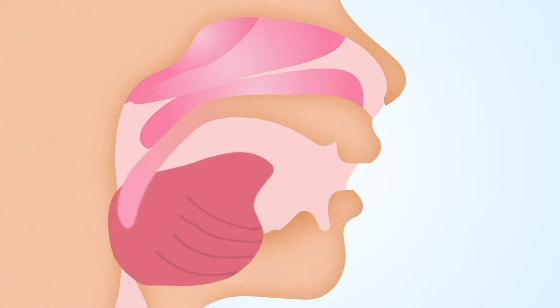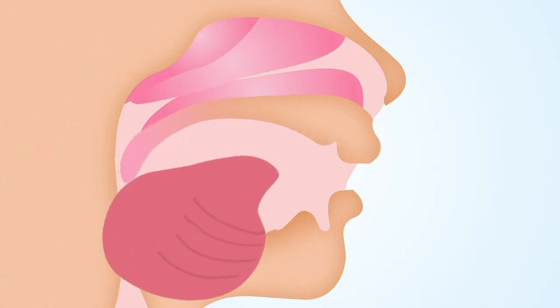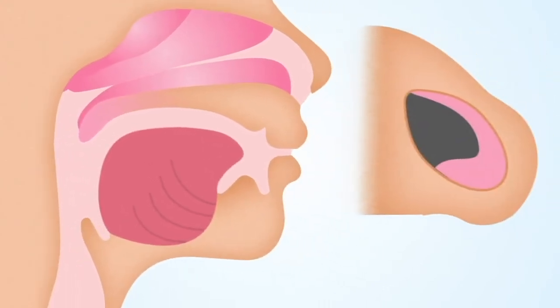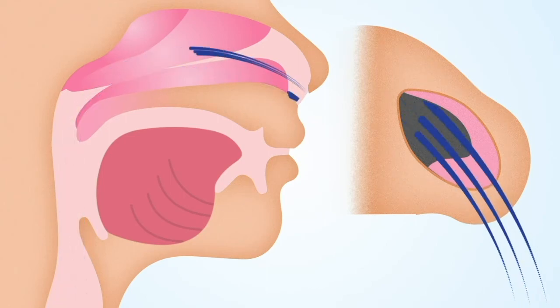Mouth breathing also dehydrates the tongue, which results in progressive enlargement of the tongue, increasing the chance of sleep apnea. After Dr. Cilento performs the advanced balloon sinuplasty procedure, the forces that create vibration, snoring, and sleep apnea are reduced, and the patient can typically sleep with a closed mouth.